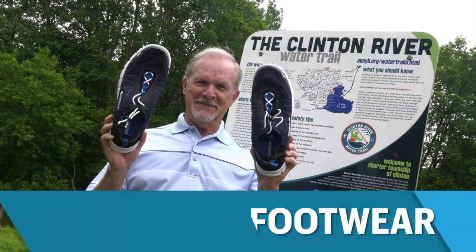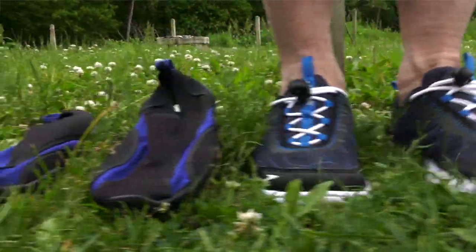Wear river footwear. Protect your feet from sharp river rocks and always wear protective footwear.